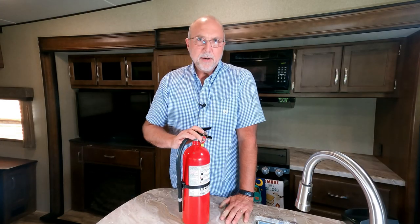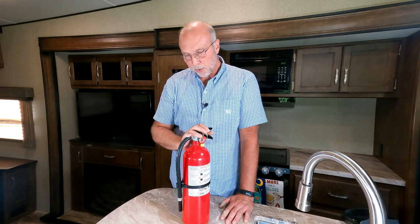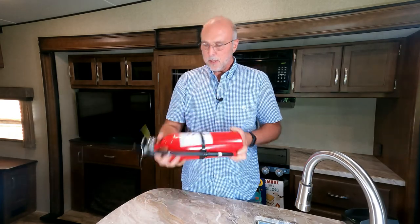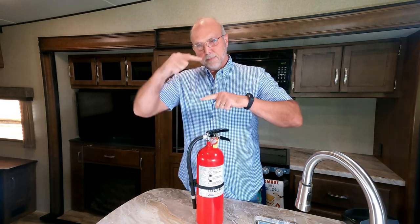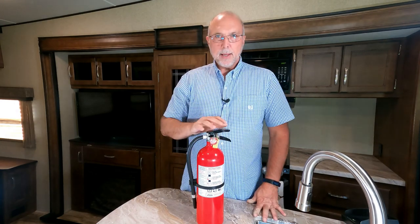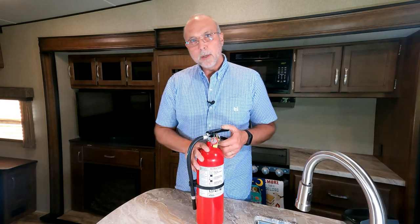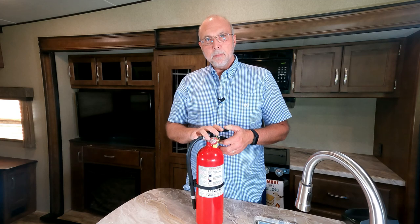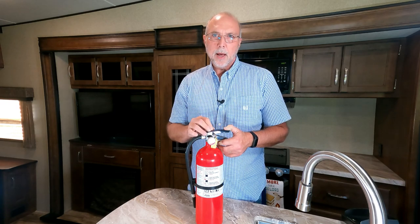Lastly, let's talk about fire. The last thing you want is a fire, but if you have one, you want a good fire extinguisher that's properly charged. Shake them periodically to keep the powder from solidifying. The ones that come with RVs are usually the little ones — I don't think that's adequate. I keep a larger one in the basement bay of the RV and one in the rear seat of the truck, so it's easily accessible without needing to unlock a bay.